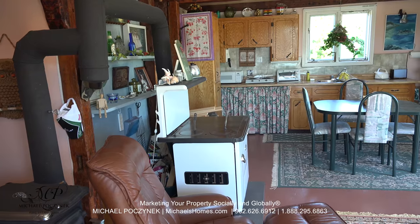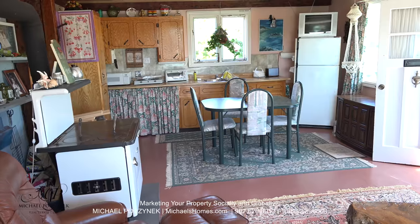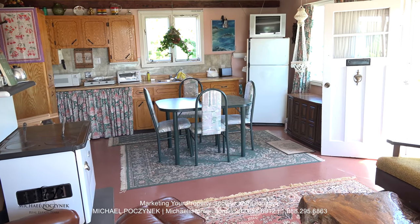Looking over the bar, we can see the large kitchen on one side of the cottage, fridge in the corner, and our main entranceway with another window facing the front.